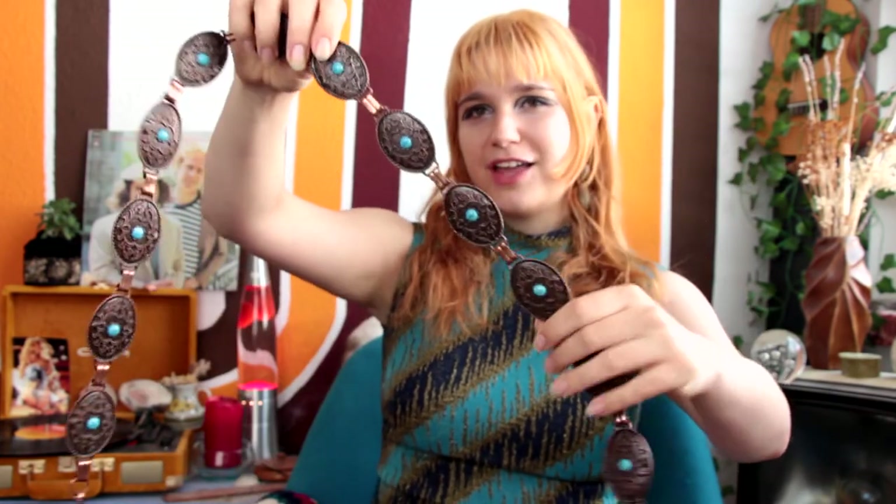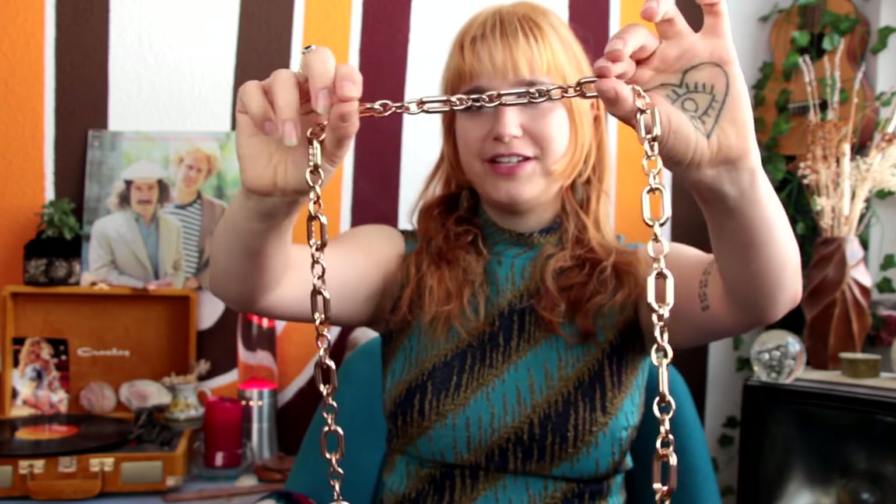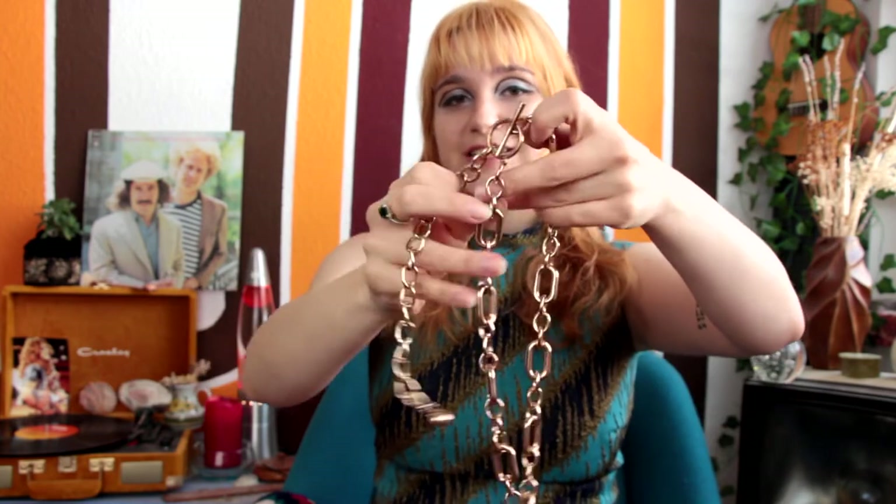I have two more chain belts. First is this really cool bronzy one with beautiful blue details — so unique and cool, and great for layering. Then the final chain belt is this one, which is really cool because it has differently shaped pieces. What I love about it is the clasp — it has a circular component and a sticky part that you put through, so it closes easily and has a little detail hanging down, just like I love.